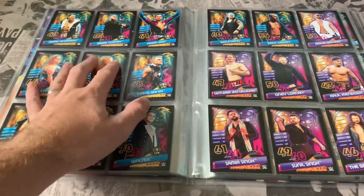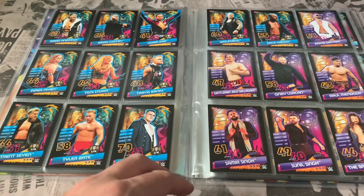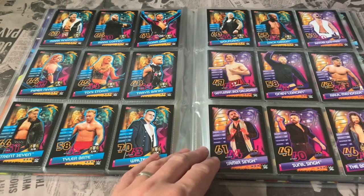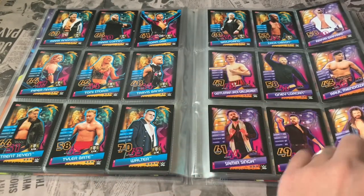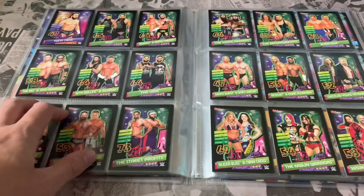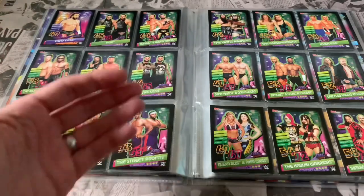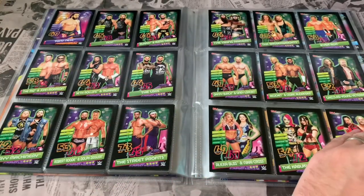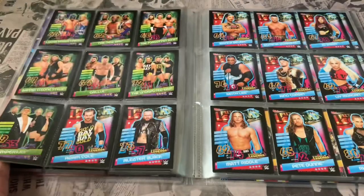That finishes with Zach Gibson, and then we go into the 205 Live subset — some of the smaller guys, Gentleman Jack Gallagher being one from the UK. That's only a small subset, and then we go into the tag teams, which gives you a good range and variety from the wrestling world — tag teams and the various franchises.